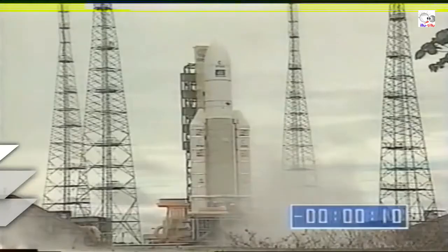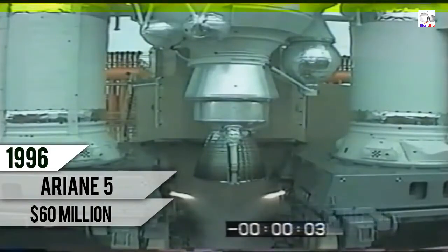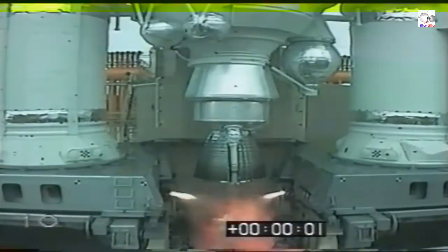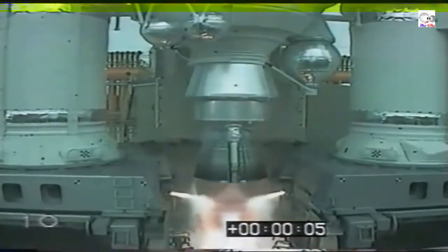6, 9, 8, 7, 6, 5, 4, 3, 2, 1. Feu. All image. Décollage.